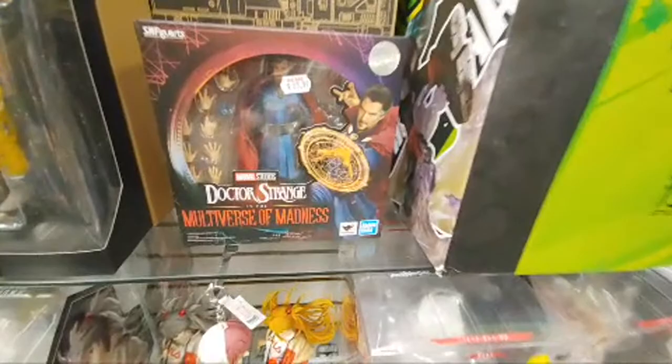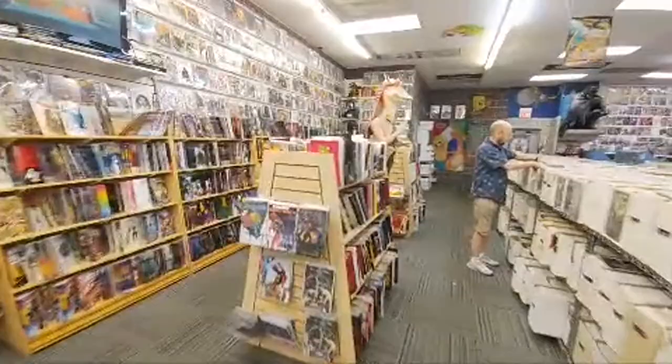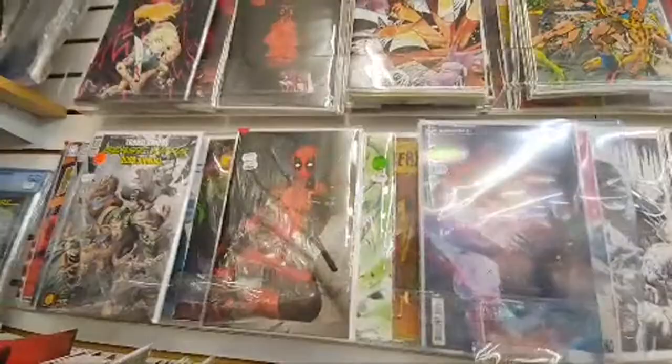Dr. Strange Multiverse of Madness — 83 bucks, very cool. All right, let's take one more look guys on the Spawn wall, and then we will head out of here for New Comic Book Day. Let's see anything new on the walls. Oh we got some Deadpool — what is that — that's a one in 100 on Deadpool, that thing's pretty cool. Another one in 50.